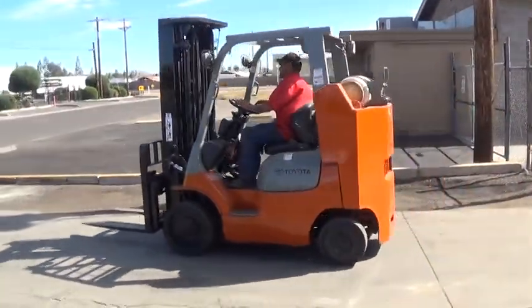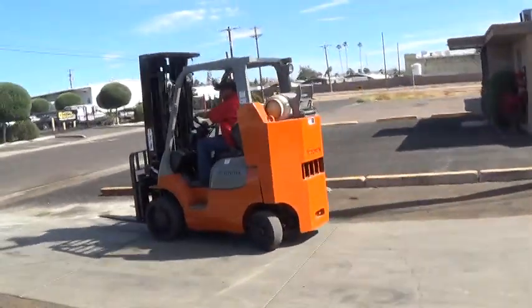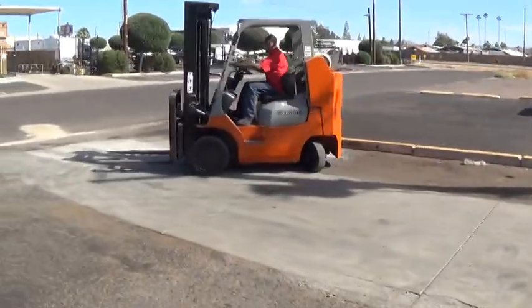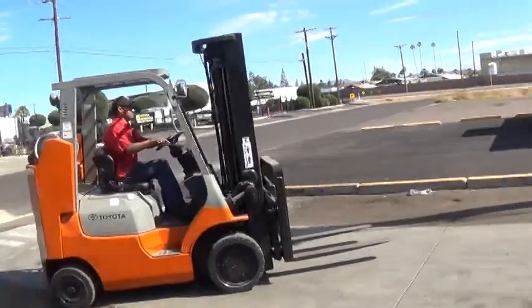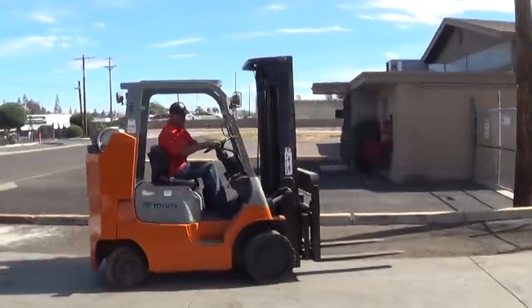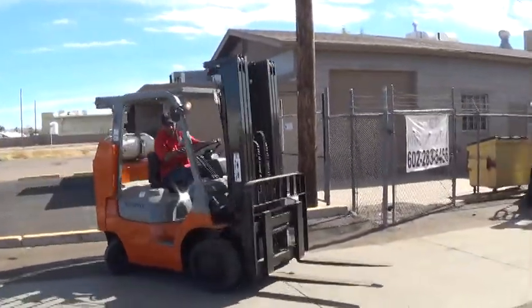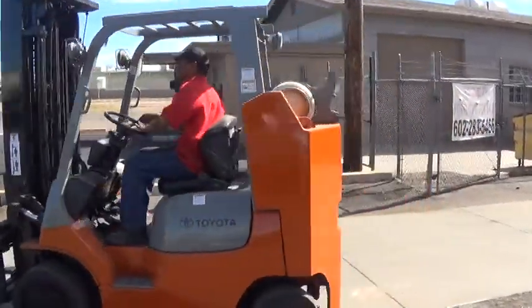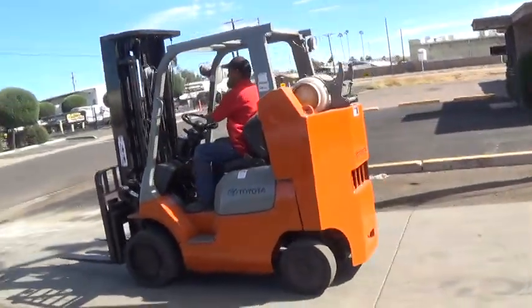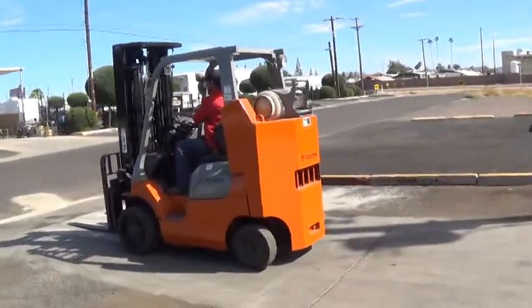This is a 2002 Toyota 8,000-pound boxcar forklift, model 7FGCU35BCS boxcar special. This is a compact chassis, and it fits into tighter spaces than a typical 8,000-pound Toyota forklift of this model.